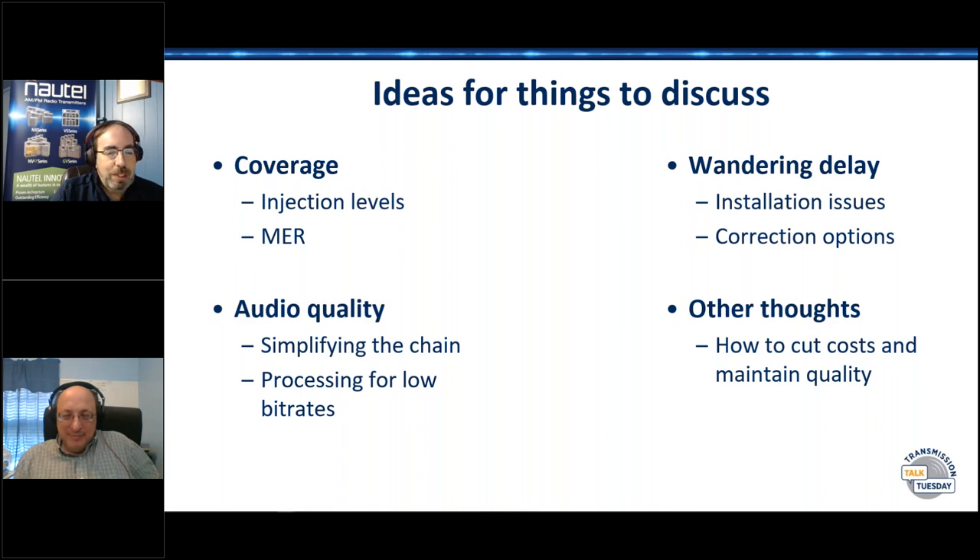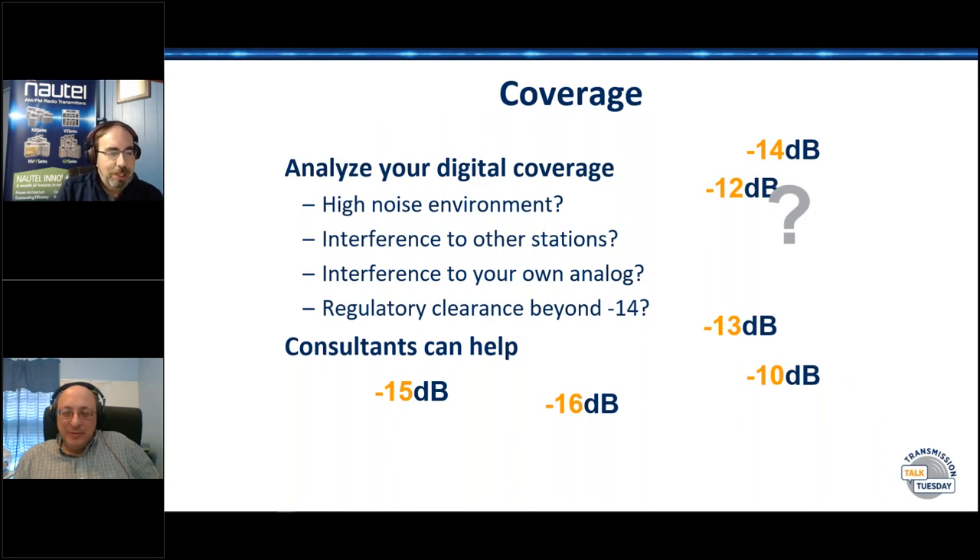First things first. Ed and I have been talking specifically about coverage. The first thing he asked was: does your gear have anything that will sweep the antenna for me? There have been many schools of thought over the years about how you tune an FM antenna. A lot of places tune it slightly higher so that when ice builds up and shifts the frequency lower, you don't end up with worse impedance — but that affects the bandpass of your antenna.